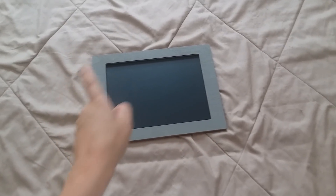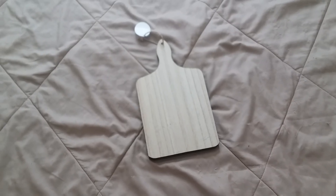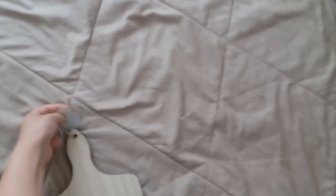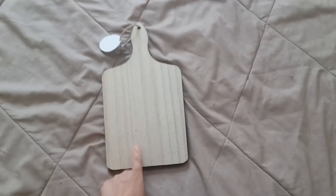Next thing I got was this chalkboard. They had one in a gray color and one in a wood color, similar to the crate. Chalkboards are definitely very popular in farmhouse decor, and I thought it was a good price. You can always find a use for these in your house.